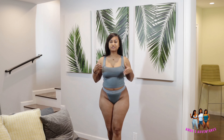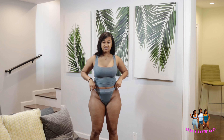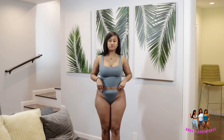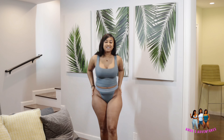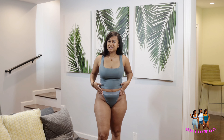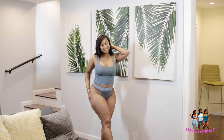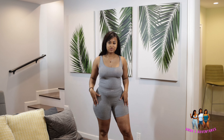Back with look number two — I have the same top on but now I'm wearing the high-waisted thong. It's really comfortable, not too tight, really stretchy. I really like these a lot. I wasn't expecting to like them so much, but they look great.